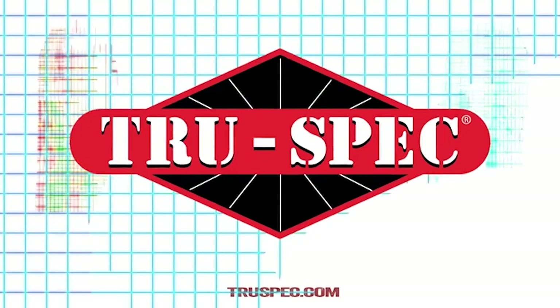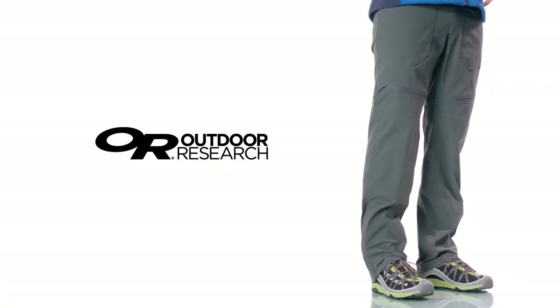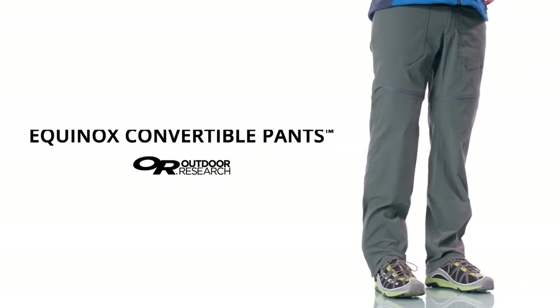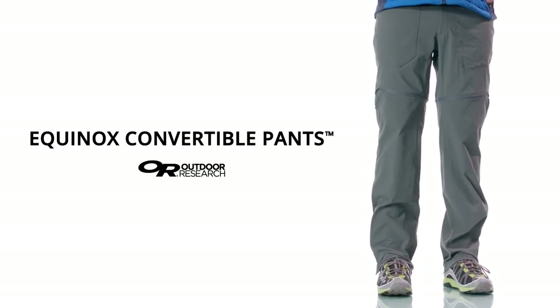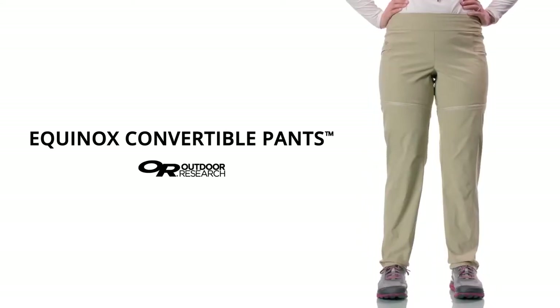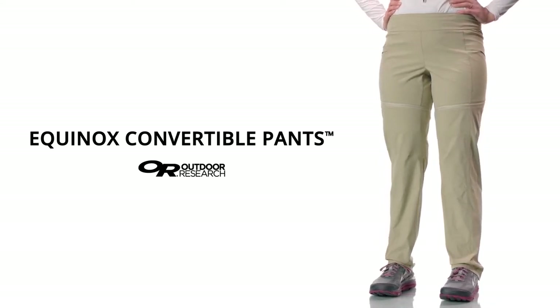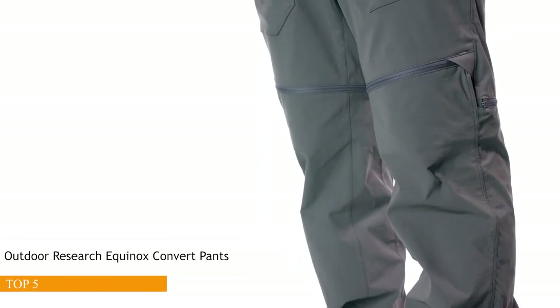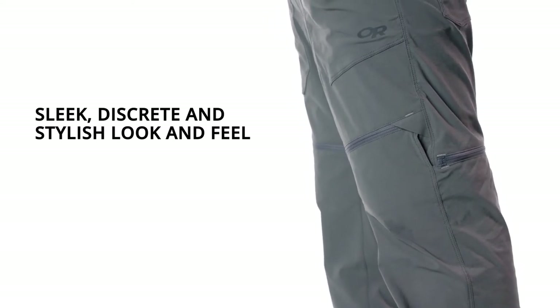Equinox Convertible Pants offer more for less — a lot more style than traditional zip-offs, along with great comfort and do-it-all fabric performance in the best two-in-one bang for your buck. Convertible pants aren't new, but you've never seen a zip-off like this. Equinox Convertible Pants are sleek, discreet, and stylish.